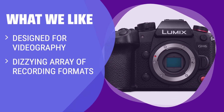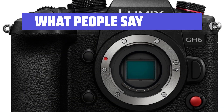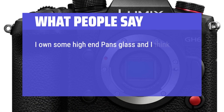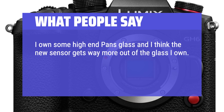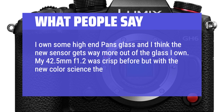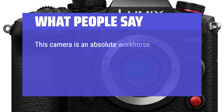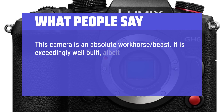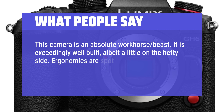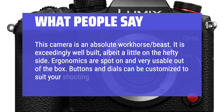What we like: If you need a camera specifically for videography with a variety of recording formats, internal ProRes codecs, and dedicated video features, you should consider this. What people say: I own some high-end Panasonic glass and I think the new sensor gets way more out of the glass I own. My 42.5mm f1.2 was crisp before, but with the new color science the images are just way more pleasing. This camera is an absolute workhorse beast — it is exceedingly well built, albeit a little on the hefty side. Ergonomics are spot-on and very usable out of the box. Buttons and dials can be customized to suit your shooting style.